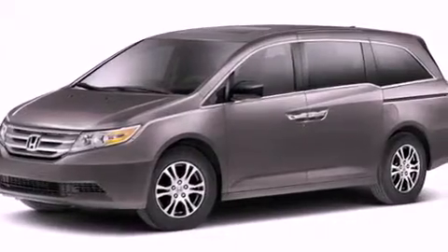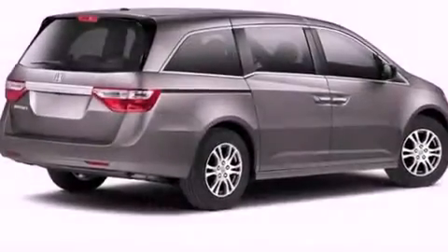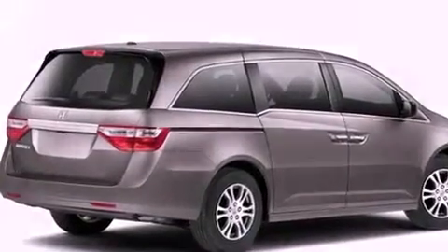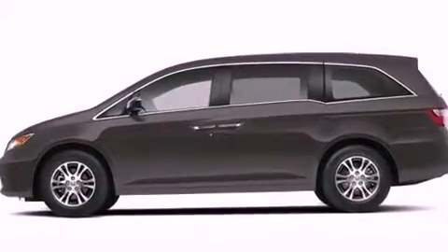An illuminated passenger side vanity mirror, brake assistance technology, dual power seats, and the navigation system will help you get from point A to point B on time.